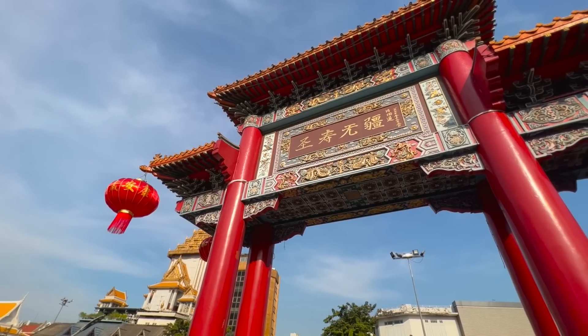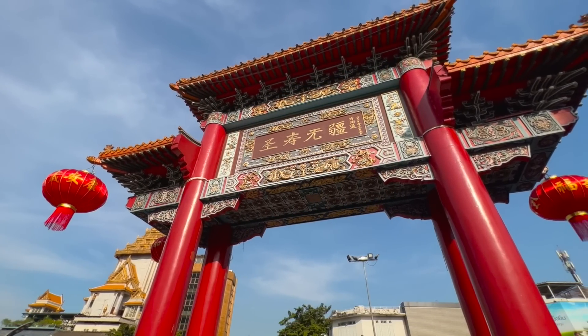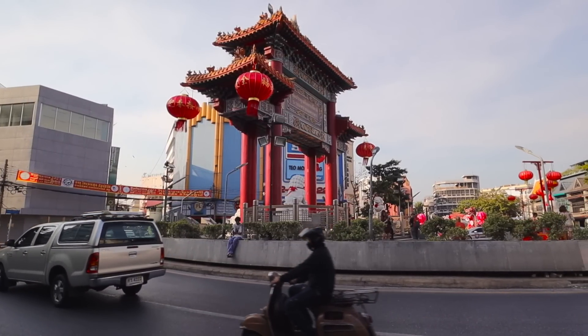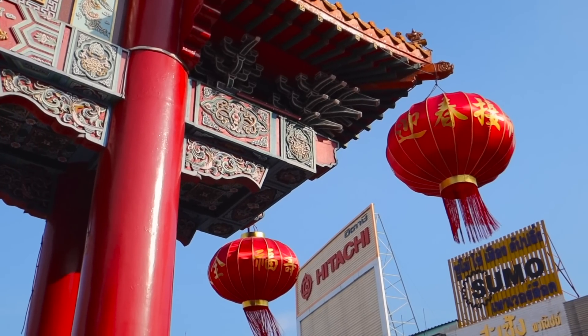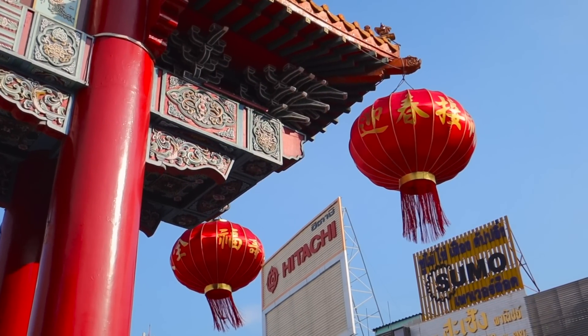We are starting things off right here at this massively huge gate — it is the Chinese gate. It's absolutely incredible. Look at the color and the detail in this. We're starting off in Chinatown, but what this place is known for is not just beautiful things like this. It's really known for street food and a little bit of nightlife. So we're going to hang out here first and check the area out before we get to that part later in the video.